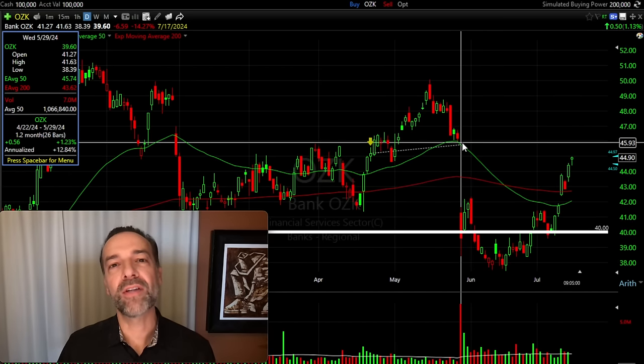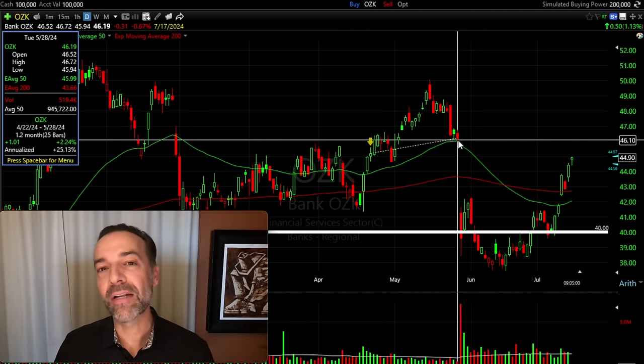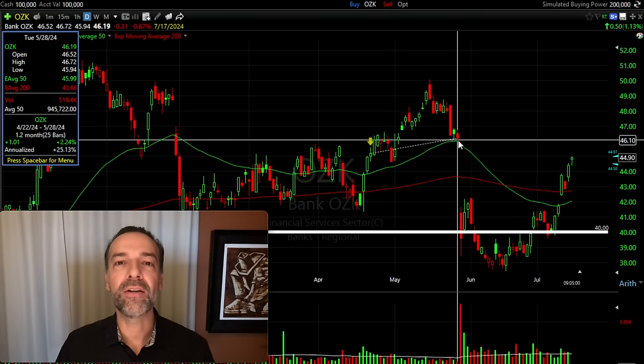The second scenario is where the stock just trades sideways or slightly up. Over about a month and a half, Bank OZK did kind of trade sideways. If the stock was under $40 per share at expiration — below the $40 covered call strike price I sold — the stock would not be called away from me. I could have kept my covered call premium and still owned my stock, and then done another covered call against Bank OZK.